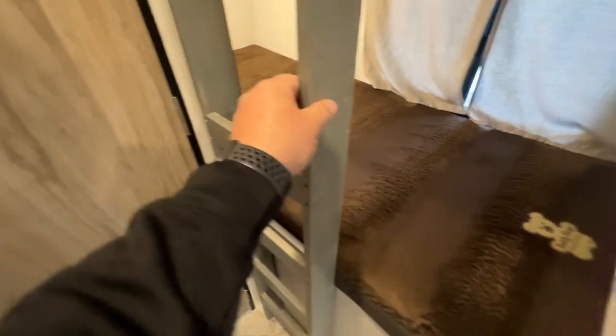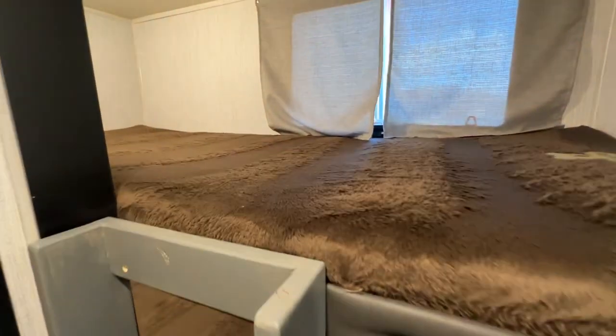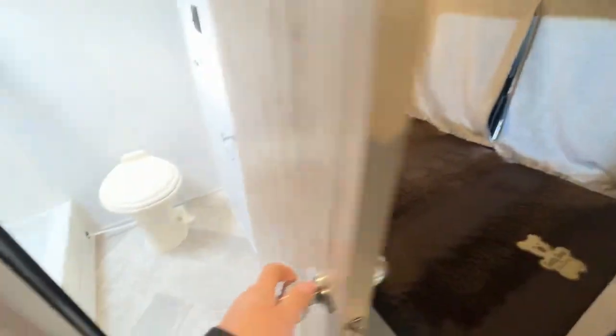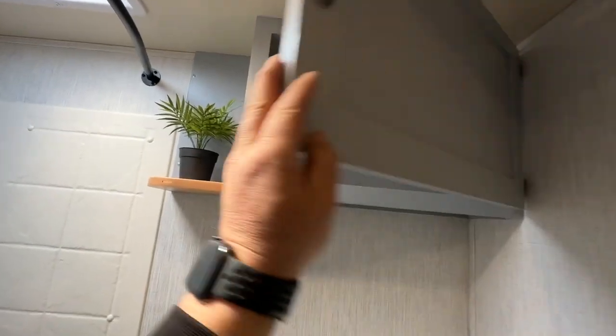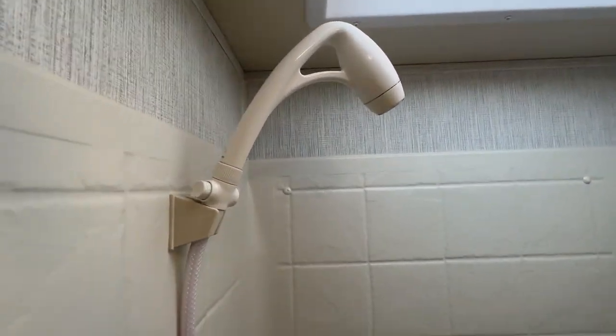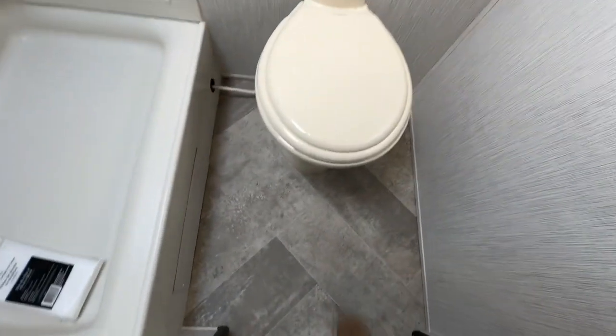There's a homemade ladder the previous owner put in, and teddy bear mattresses on the up and down single bunks. When you walk in there's a cabinet — this cabinet is an aftermarket cabinet the owner installed. There's a skylight, an upgraded shower head, the shower curtain in the bag, a foot-flush toilet, and lots of room to stand in here.